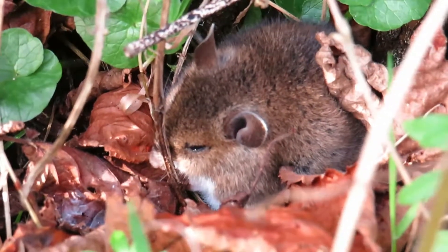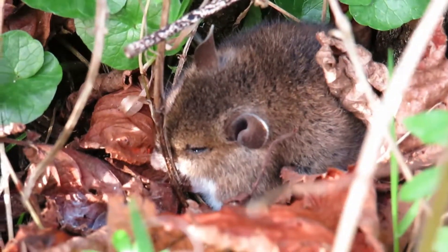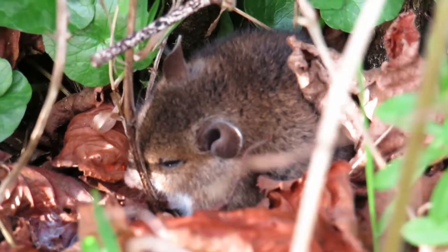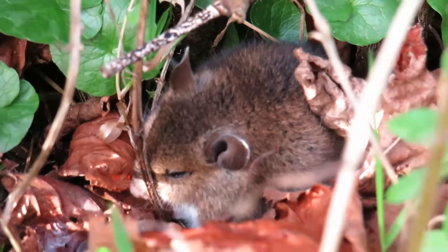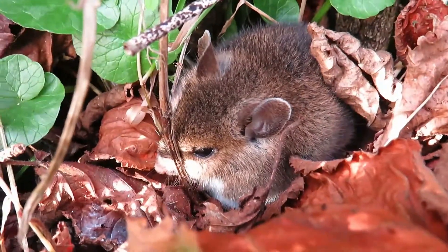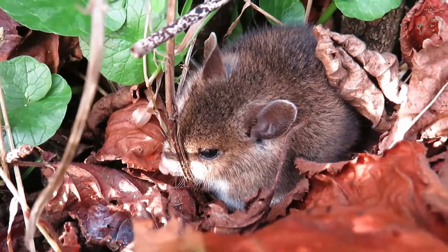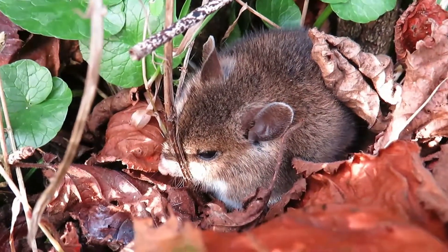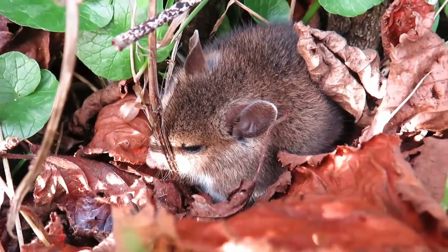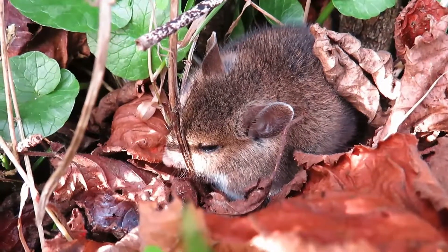Wood mice have huge ears and very big eyes, and they're very white underneath. They have an almost yellowy, tan color at the side, and a sort of dark stripe area across the back, and a very long tail. The wood mouse is also known in other parts of Europe as the long-tailed field mouse.